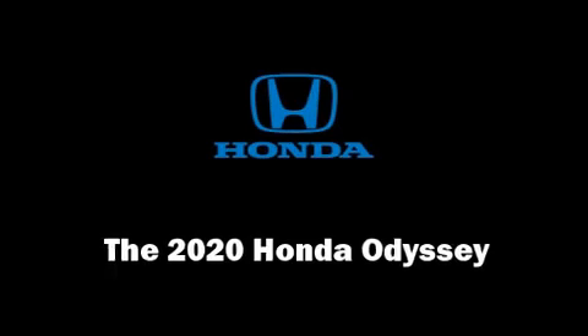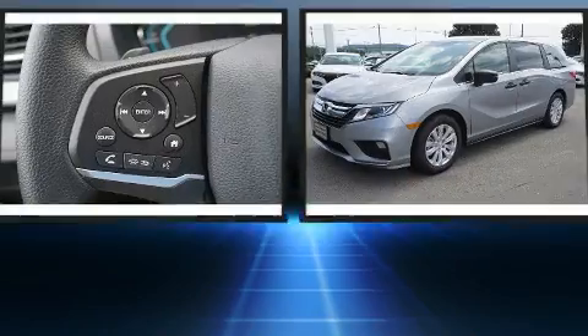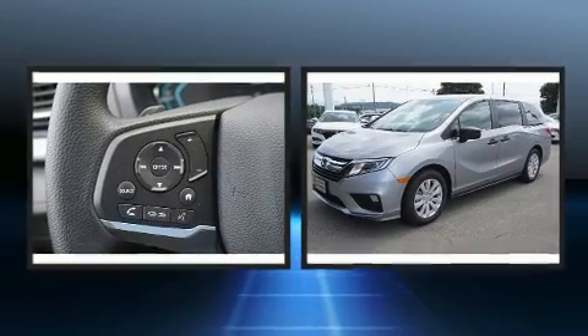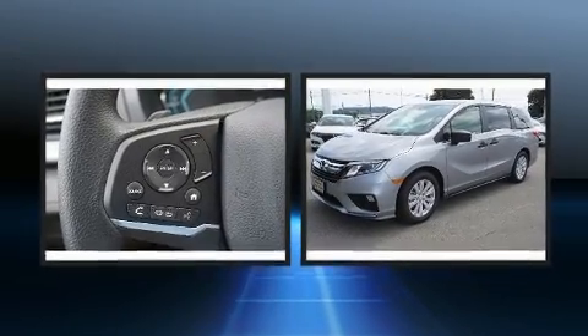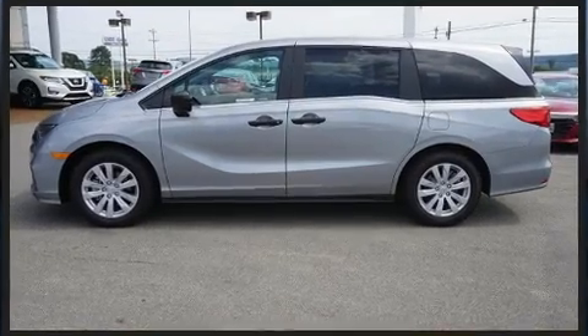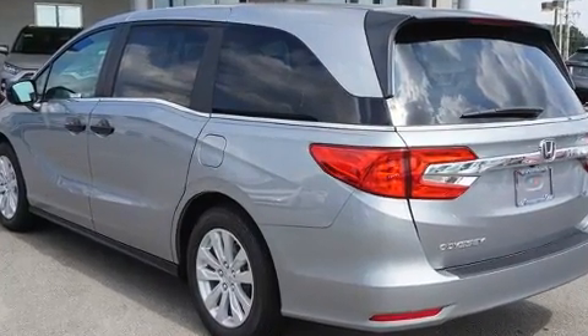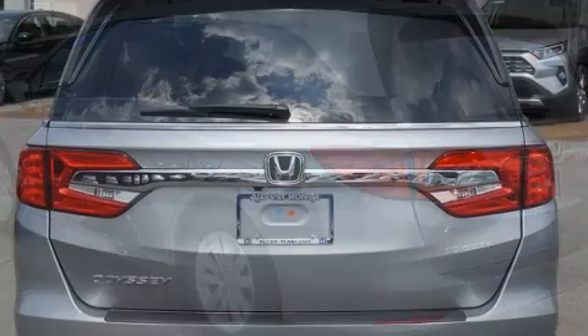You can expect a lot from the 2020 Honda Odyssey. This 7-passenger van provides a satisfying ride for all passengers. It features a front-wheel drive platform, an automatic transmission, and the 3.5-liter 6-cylinder engine.